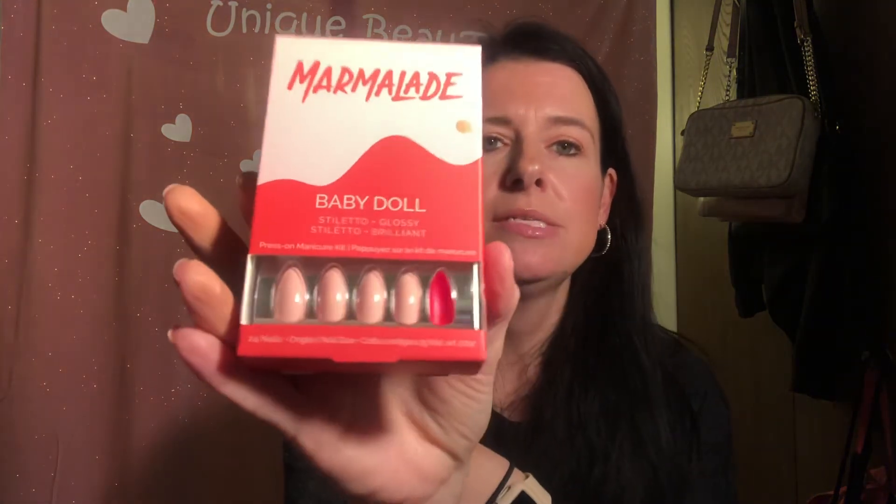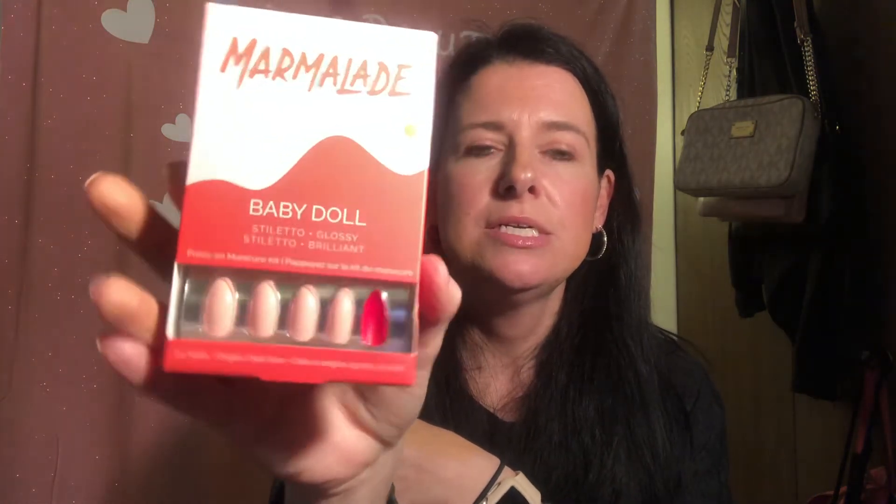The next one — let me find it — it's the nails. Marmalade nails. I got these for the girls because they're really getting into doing their nails and stuff like that. Jazz is especially obsessed with doing press-on nails. So that's $14.